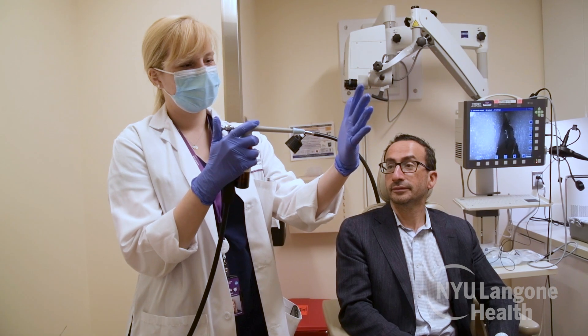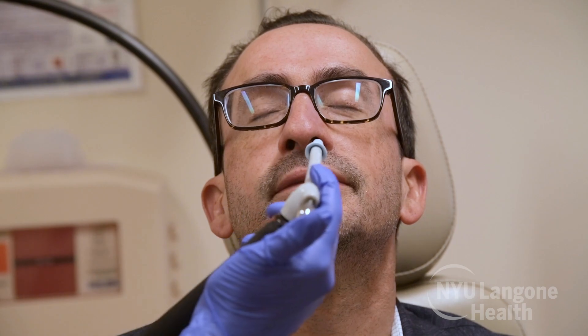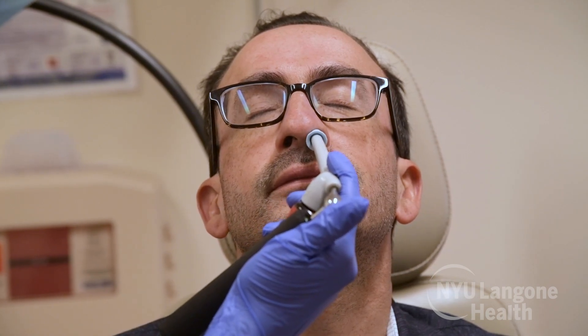First we put some spray in your nose so that you can't feel the noodle camera. It's a little loud but doesn't hurt. Your nose will feel all tingly.